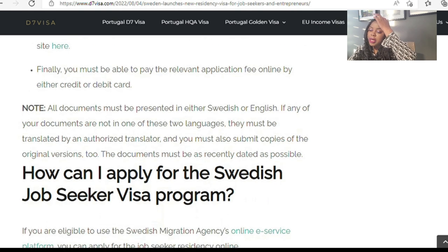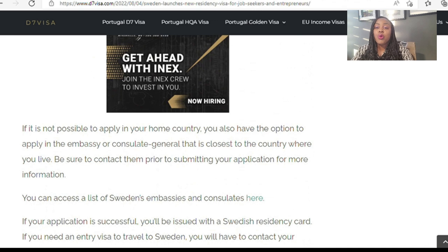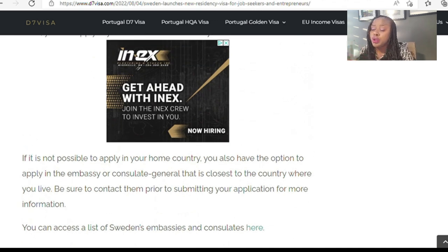To apply for the Swedish Job Seeker Visa, if you are eligible to use the Swedish Immigration Agency's online e-service platform, you can apply for the job seeker residency online. If you are not eligible for the online platform, you can go to your local Swedish embassy or consulate. If there is no Swedish embassy in your country, go to the one closest to your country. You can access a list of Swedish embassies and consulates on their website.